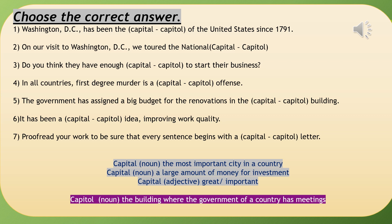Next, the difference between 'capital' and 'capitol.' Washington D.C. has been the capital of the United States since 1791. On our visit to Washington D.C., we toured the national Capitol. Do you think they have enough capital to start their business? In all countries, first-degree murder is a capital offense. The government assigned a big budget for renovations in the Capitol building. It has been a capital idea improving work quality. Proofread your work to be sure every sentence begins with a capital letter.